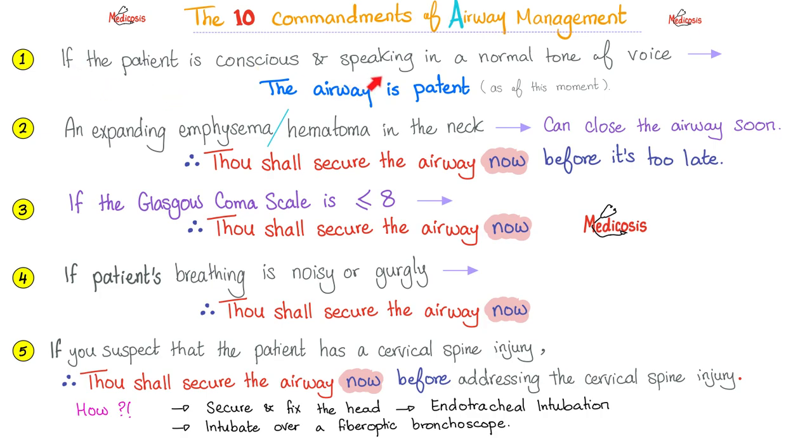Rule number one: if the patient is conscious and speaking in a normal tone of voice, the airway is open. And as of this moment, this can change in the next second, so always be careful. If you have an expanding emphysema or hematoma, it's getting bigger and bigger, it can close the airway in the next minute. Thou shall secure the airway now before it's too late.